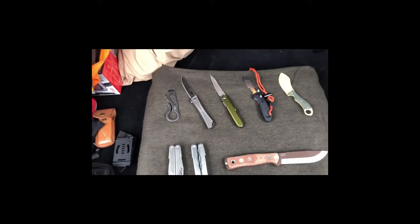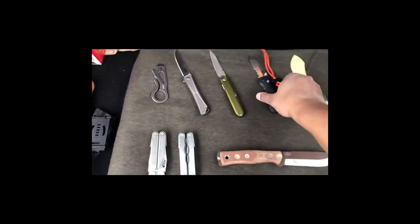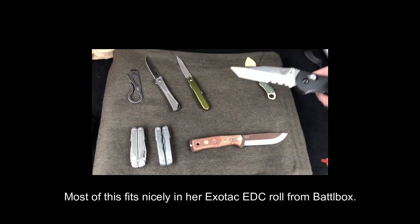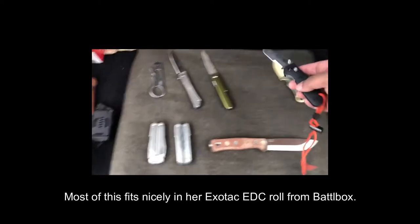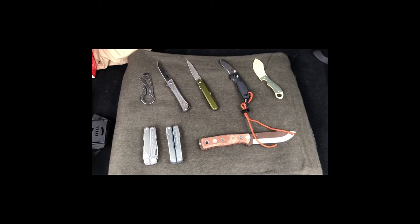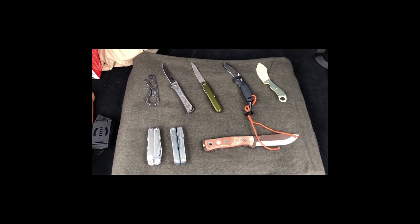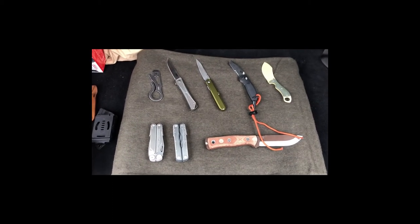There's also that Viva thing — I know a lot of folks don't like it, it's kind of useless, but it's a cool hunk of metal to have. And then the first Benchmade I ever got — the Mini Griptilian Tanto with the serrated edge. So yeah, this is all in her car get-home bag — probably overkill, but that is what it is.